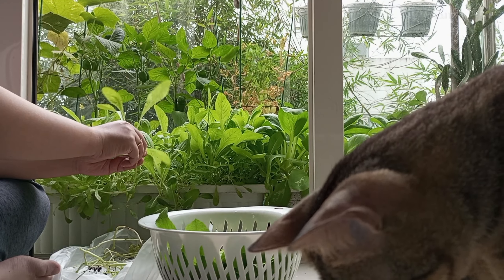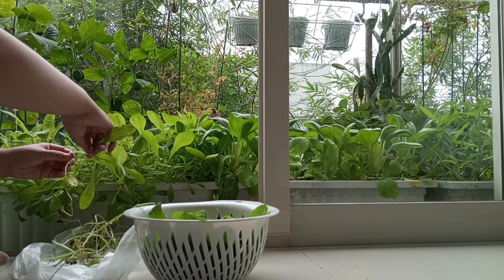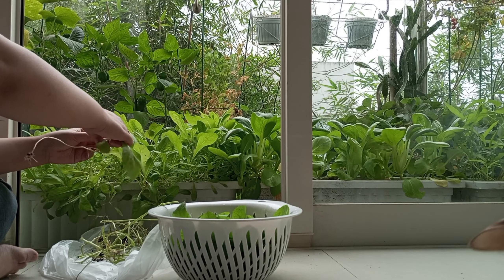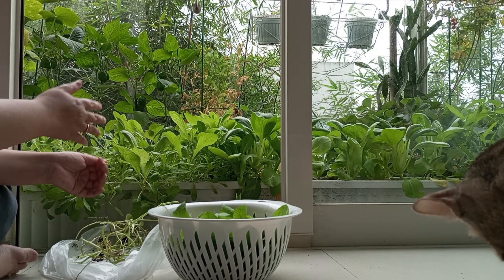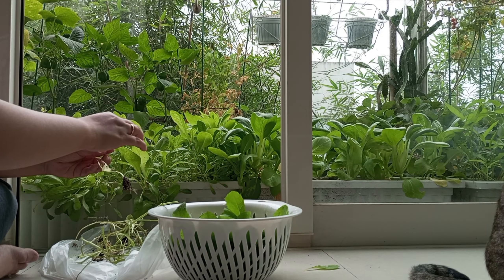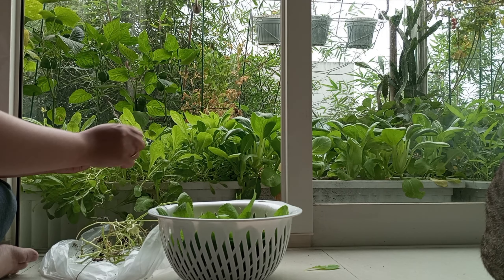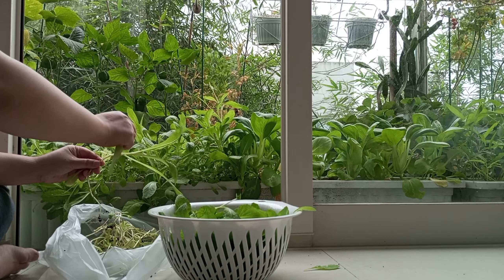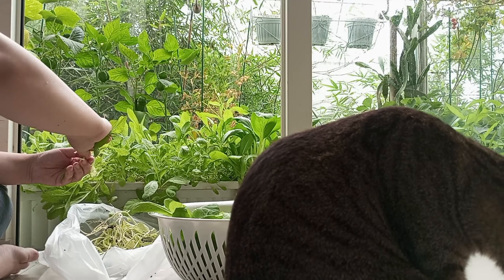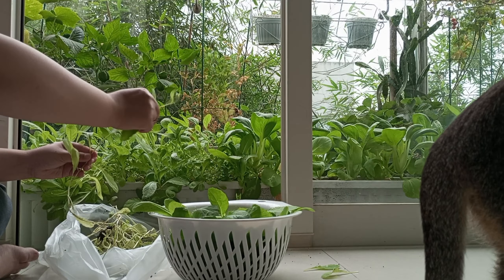I also have a friend whose parents live in Nhà Bè district and they have a little garden in their house. They grow these vegetables a lot, and almost every week she brings a big bag for me. She sells it for 10,000 dong per bag, and I can eat from it for a couple of days. I just keep them in a bowl of water and they stay fresh for a couple of days — that saves me a lot of money living in Saigon.